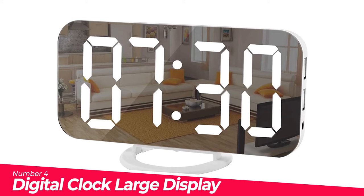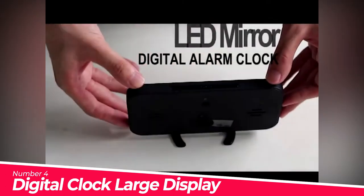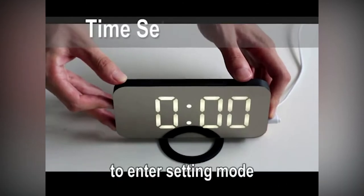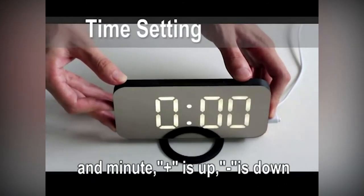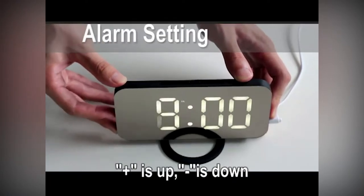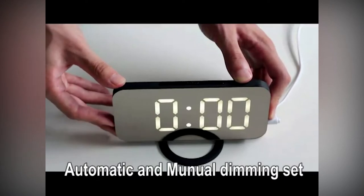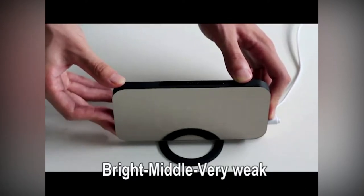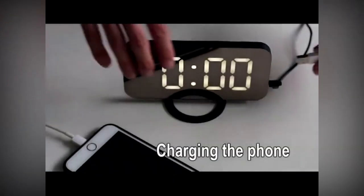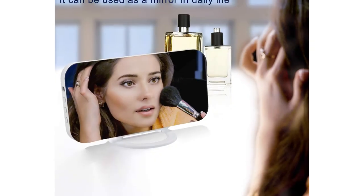Number 4: SZELAM Digital Clock with Large Display. This alarm clock combines a makeup mirror, alarm clock, and time display function. The HD mirror display can reflect your beauty, and the specially designed mirror surface is not easy to stain — a single rub restores its clean appearance. You can put it upright, lay it flat, or hang it on the wall. Unlike mechanical alarm clocks that keep ticking and affecting sleep quality, the SZELAM clock is quiet, allowing you to sleep peacefully.